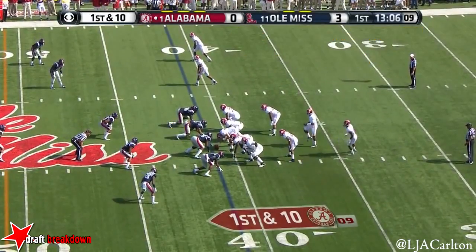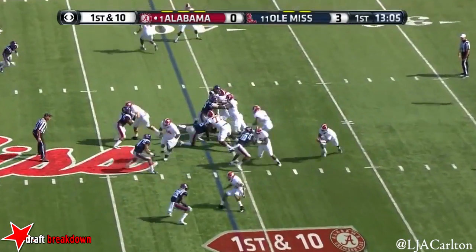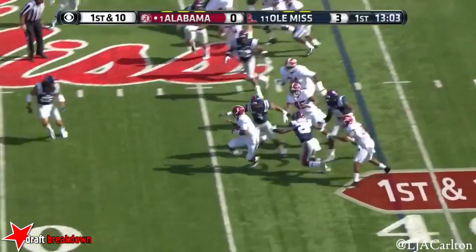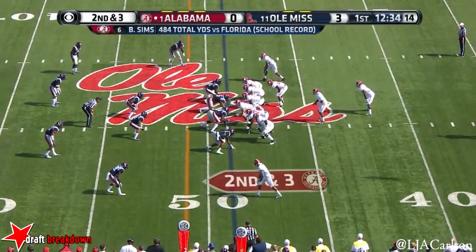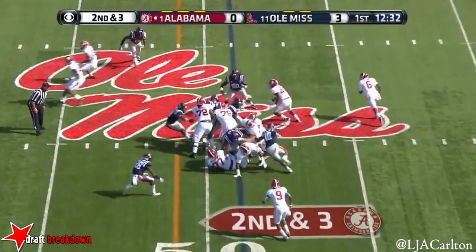Snap with the football. Sims will keep it. T.J. Yeldon, number four, gets the handoff.